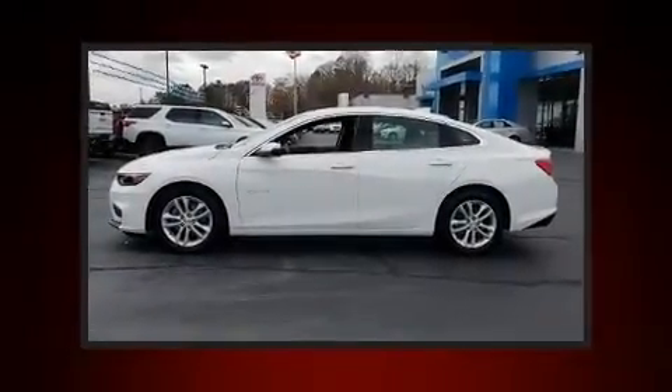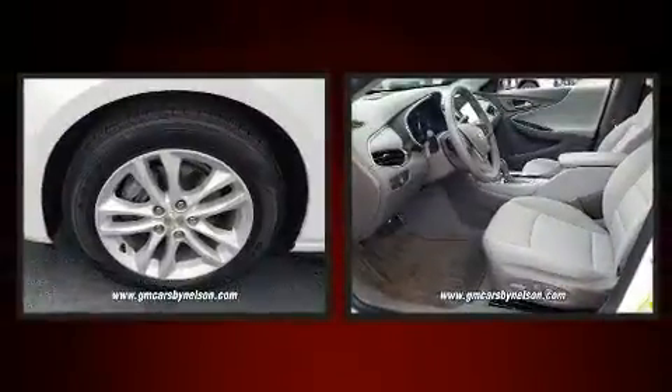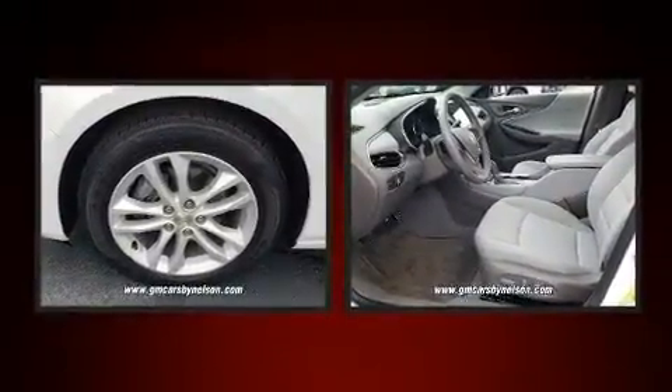Sensibility and practicality define the 2017 Chevrolet Malibu. With less than 20,000 miles on the odometer, this four-door sedan prioritizes comfort, safety, and convenience.